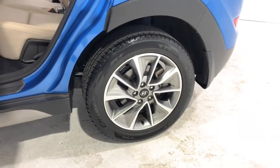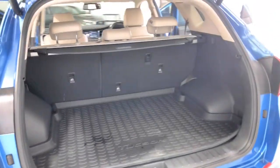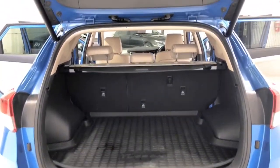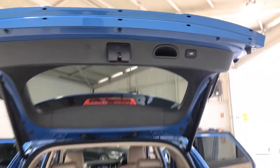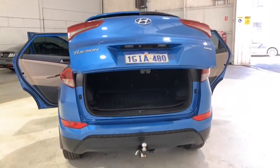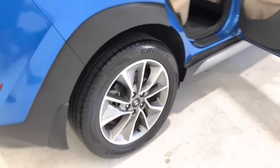The 2017 Hyundai Tucson Elite has 182 millimeters of ground clearance, with a 1,600 kilogram braked and 750 kilogram unbraked towing capacity. The Tucson has received a five-star rating from NCAP.